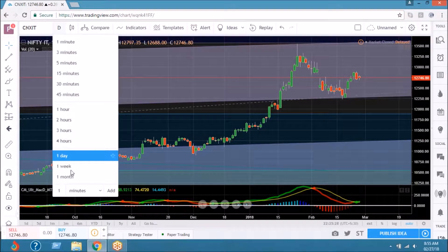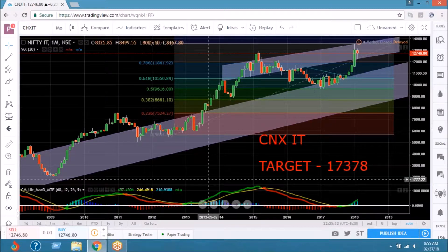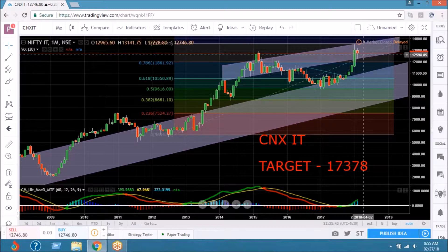So that's daily CNX IT. If I just show you the outlook on a monthly chart pattern, I've given you the target of CNX IT at 17,378. We're standing at 12,746. This was the point where I was actually bullish and I picked up.